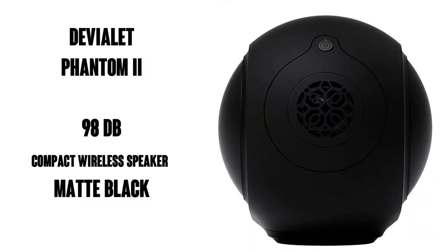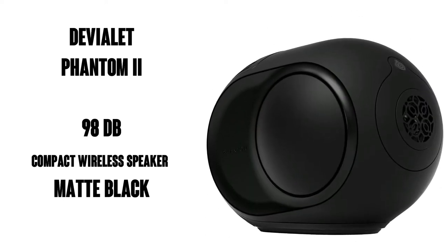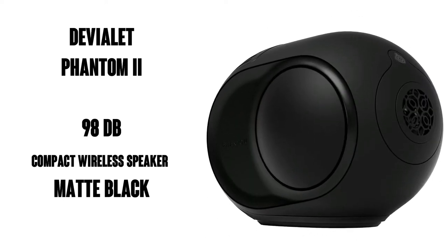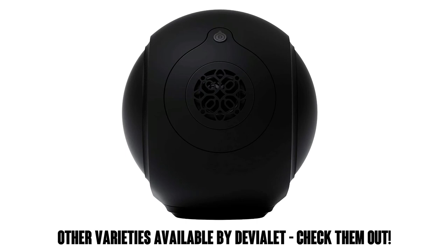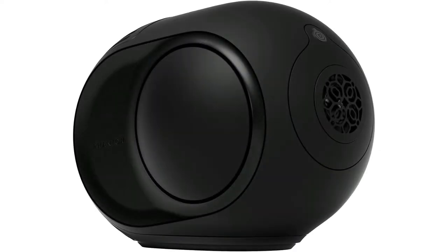Hi there, this is Watson from 9-1-1 Studios and today we're going to look at the Devulay Phantom 2 98 decibel compact wireless speaker, seen here in matte black. It's got about 122 ratings on Amazon with a 4.1 out of 5 stars. It's available on Amazon Prime, free shipping, free delivery, which is nice, and you can also get this iconic speaker in what they call iconic white.